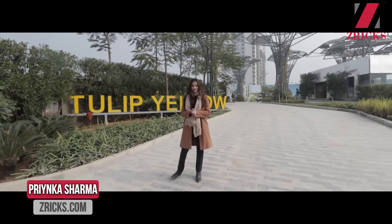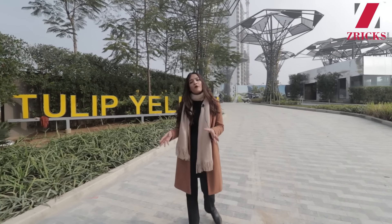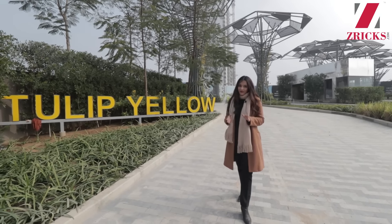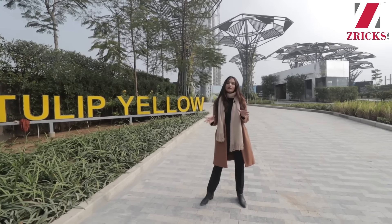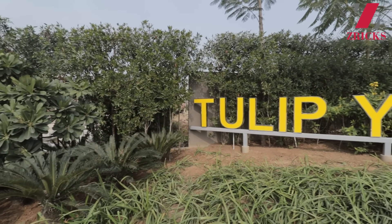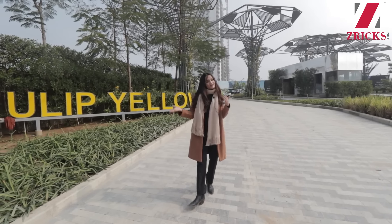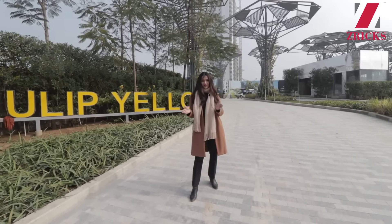Hi everyone, this is Priyanka and welcome back to another property tour by Xerix.com. If you're somebody who's looking for a comforting, relaxing, as well as luxury living — something which is away from the city yet has easy access to all popular and needed facilities — then Tulip Group has come up with another project named Tulip Yellow. Today I have the pleasure to showcase you around this project as well as a sample apartment, so let's go inside.